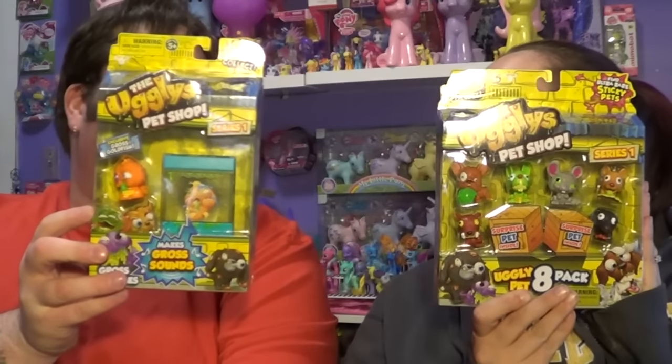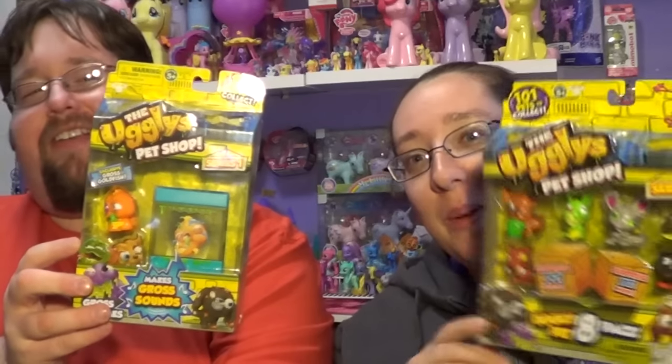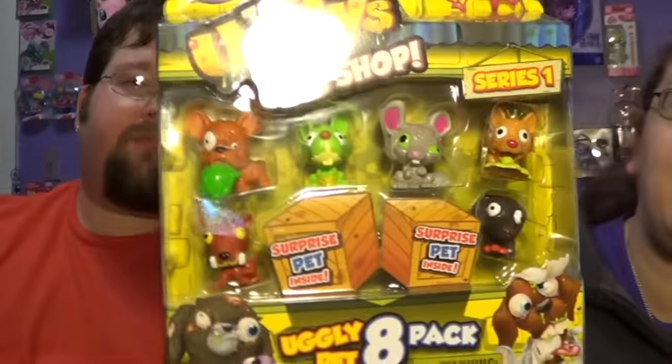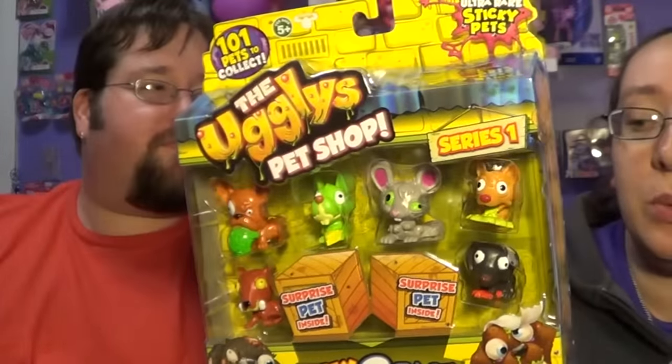And today we're going to be opening up The Ugglys Pet Shop. Mr. Brony bought these for me and we picked them up at Toys R Us. I cannot remember the price of these, but I believe they were like $12.99 each or something like that. For that one it was $12.99, and I think that one was $9.99.